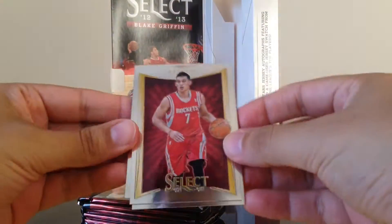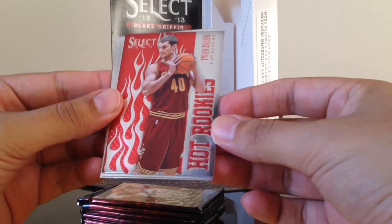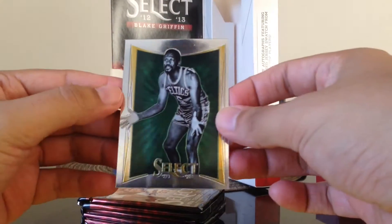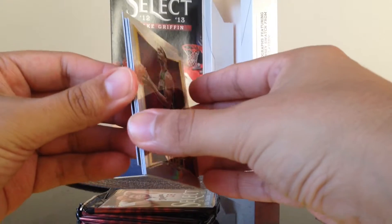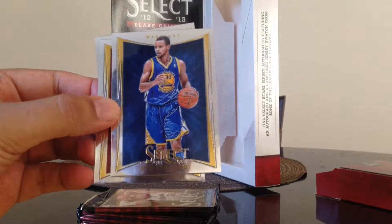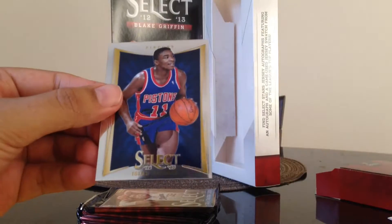We got Jeremy Lin, Nick Young, a Hot Rookies of Tyler Zeller, Jared Smith, Dennis Johnson, and Bill Russell. Next pack: Paul Gasol, Chris Bosh, Stephen Curry, Jason Richardson, and Isaiah Thomas.